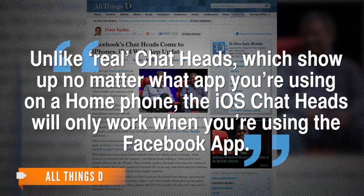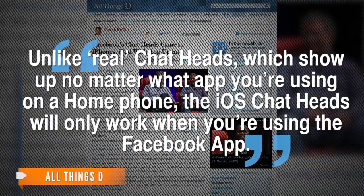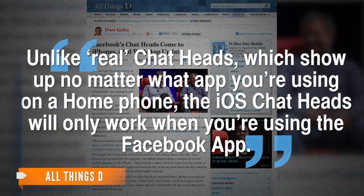A writer for All Things D points out iPhone and iPad users won't benefit from the entire potential of chat heads. Unlike real chat heads, which show up no matter what app you're using on Android, the iOS chat heads will only work when you're using the Facebook app. So basically iPhone users won't be seeing too many head bubbles floating around unless Facebook Home gets released for iOS.